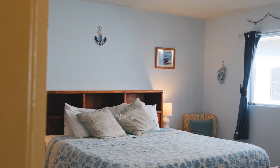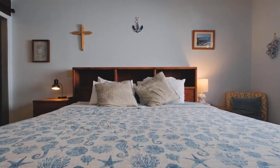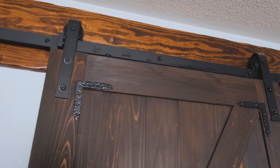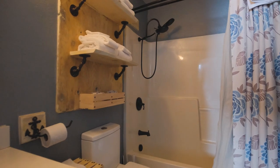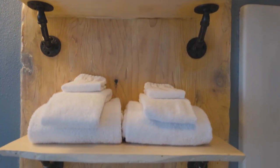The master bedroom offers a serene escape with its tasteful design creating a tranquil and inviting atmosphere. And here's a delightful surprise — a sliding barn door that leads to the master bathroom, not only providing privacy but also introducing a distinctive design element. The master bathroom continues the theme of custom woodwork, seamlessly blending timeless design with modern convenience.